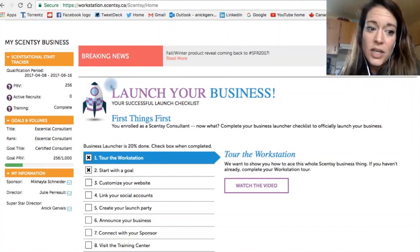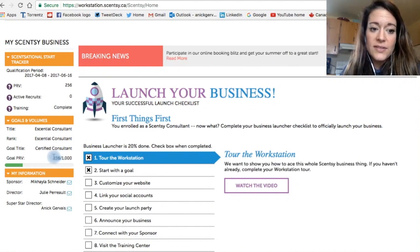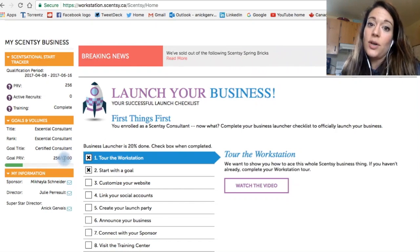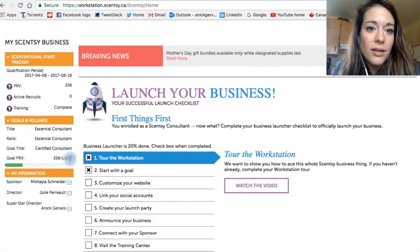If you want to know how many PRV you currently have, you look right here — here's your rank, here's your goals. She has 156 PRV right now, and it's May 2nd. Her next goal is to become a certified consultant, so once she gets to a thousand PRV, she has now been certified consultant. And there are definitely videos on the compensation plan and all of that.